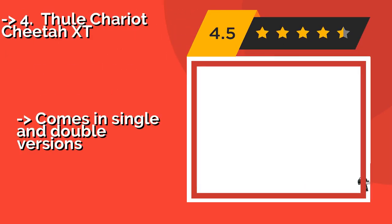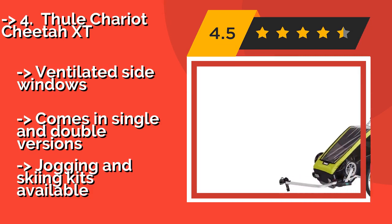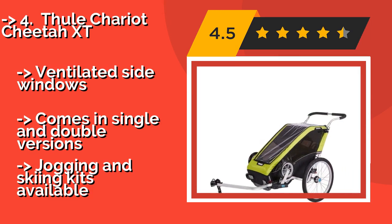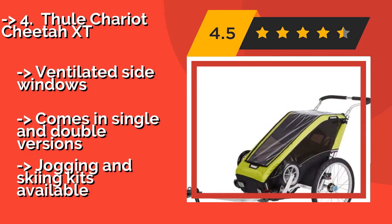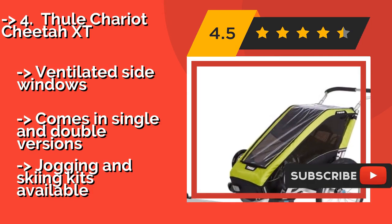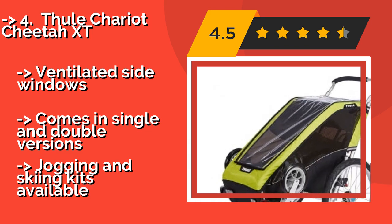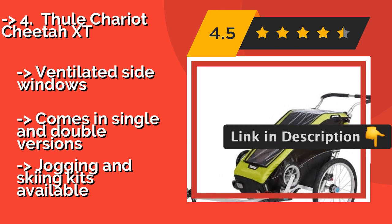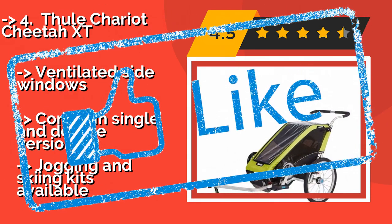The Thule Chariot Cheetah XT, around $593, is a child carrier with adjustable shock absorption for delivering a less bumpy ride. The sturdy anodized aluminum frame acts as a protective cage, and convenient blue touch points make it simple to set up and adjust. It features ventilated side windows and comes in single and double versions, with jogging and skiing kits also available.